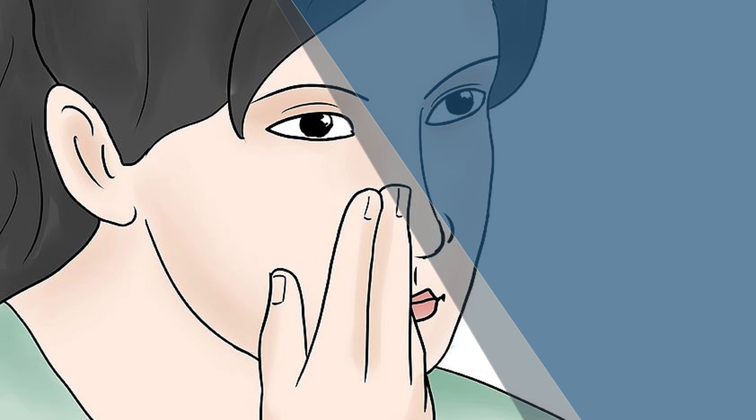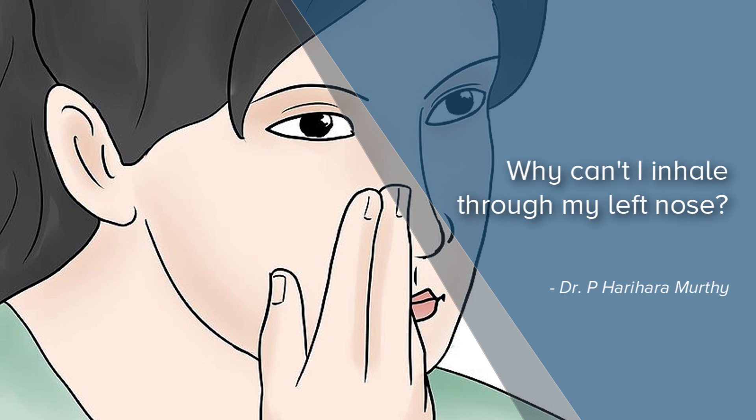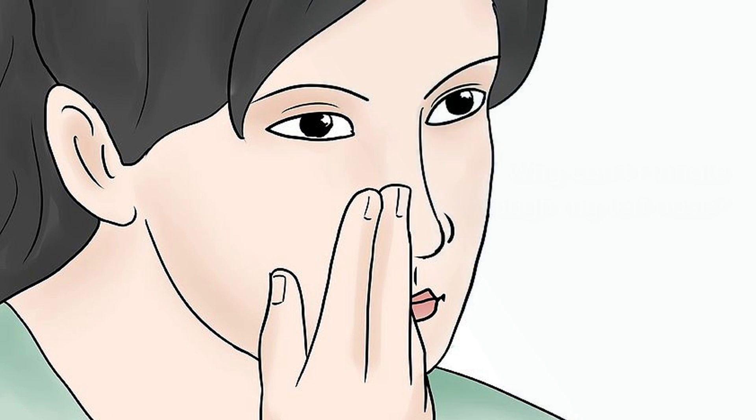Namaskara, I am Dr. Harihar Murthy and I am practicing as an ENT specialist in Koramangala in Bangalore. Unilateral obstruction of the nose, which means a person is not able to breathe from one side of the nose, is a rather common problem that many people face.